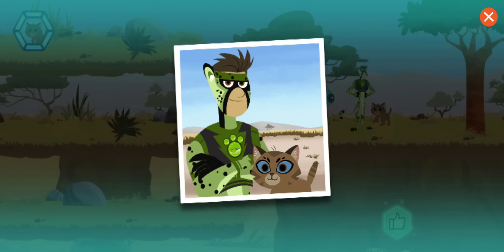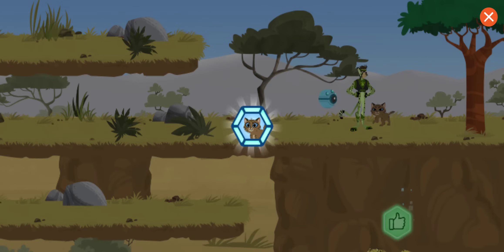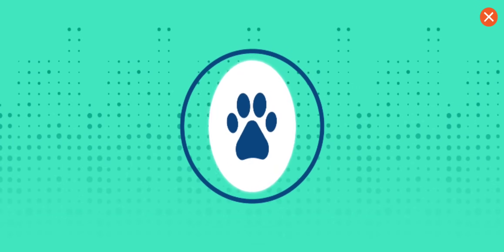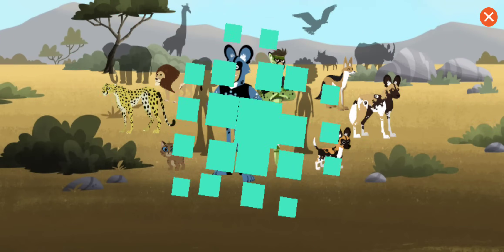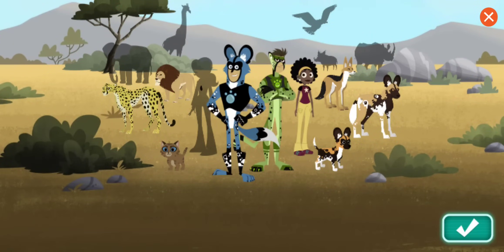Great job! You rescued the lost kitten! You've earned a Koki sticker! The Wildcrats team can never forget Koki!